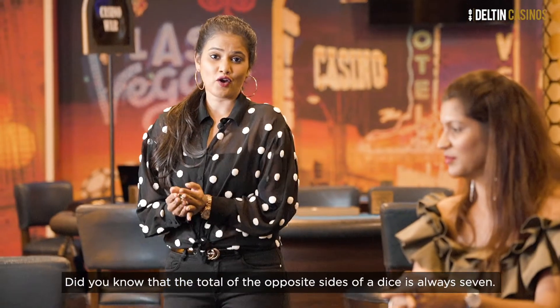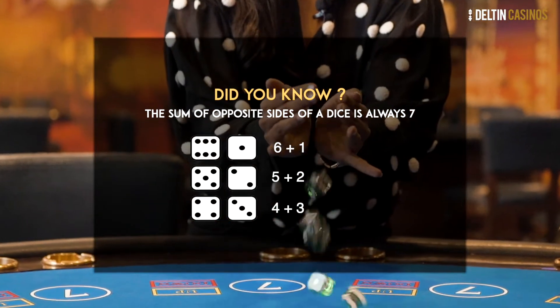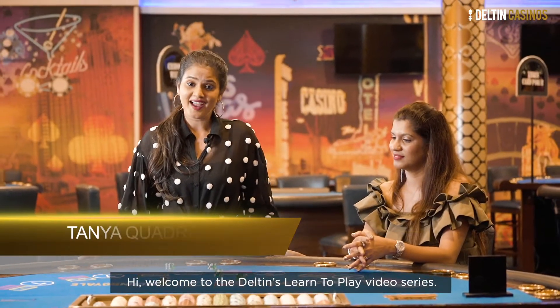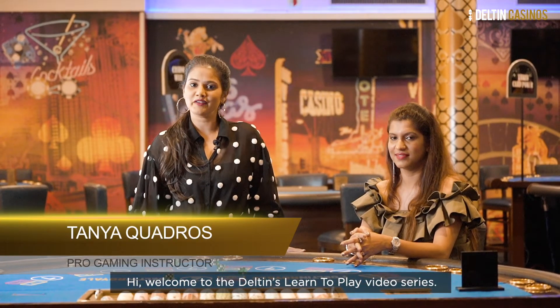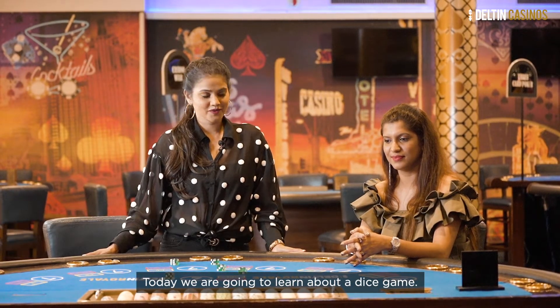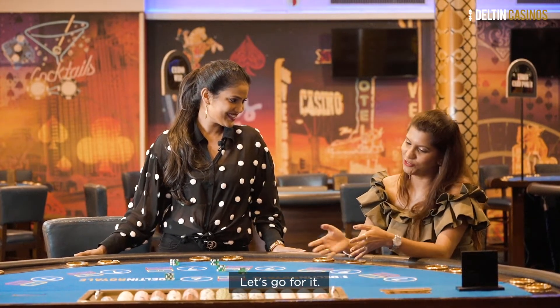Did you know that the total of the opposite sides of a die is always 7? Hi and welcome to the Deltin Learn to Play video series. Today we are going to learn a dice game. So Prima, are you ready to learn 7up7down? Let's go for it.